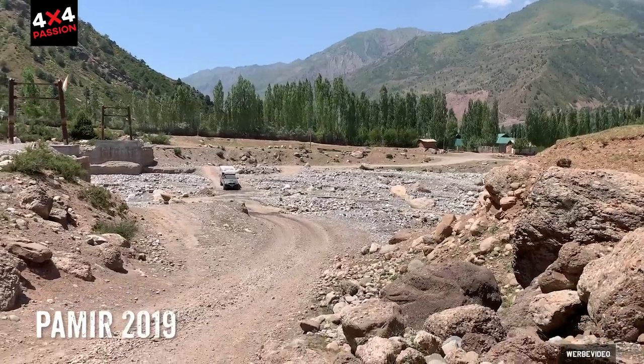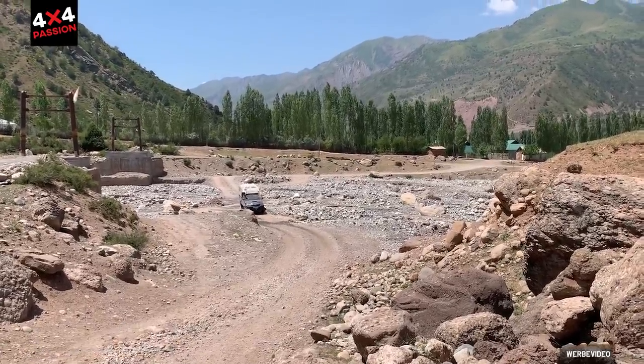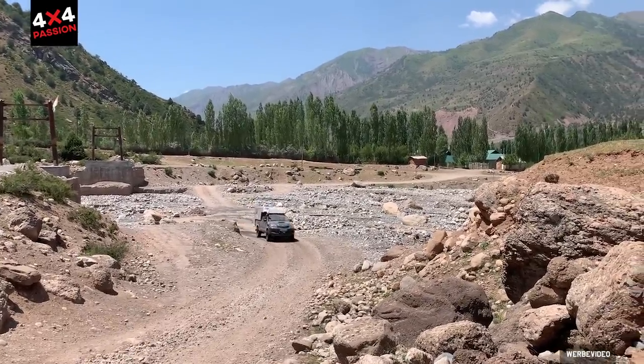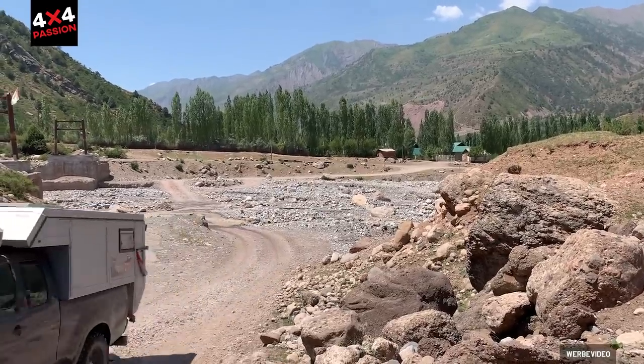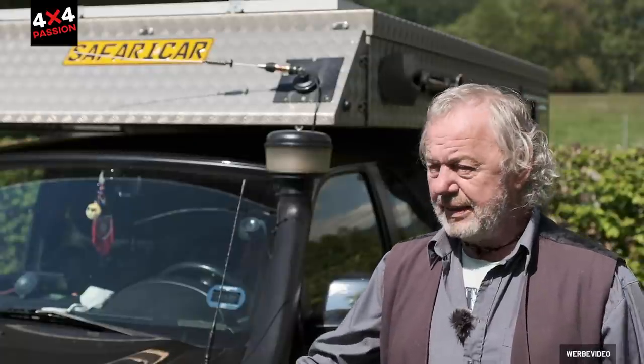For a long time and many kilometers I traveled with a friend who had a Hilux, and I saw his car and his cabin. He explained to me why he had designed this and that, and why he chose that vehicle. That actually motivated me a little to look more closely at the pickup concept. So I surfed the internet a bit to see what was available on the market, and suddenly I saw this Mazda.